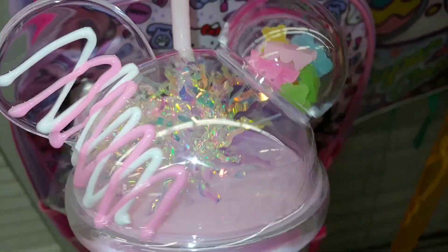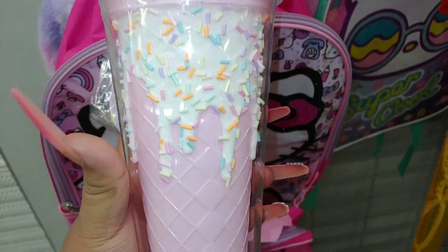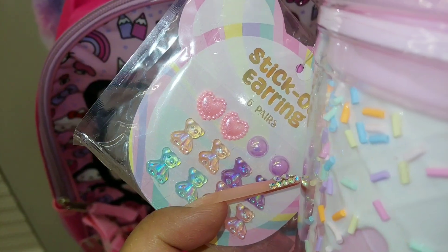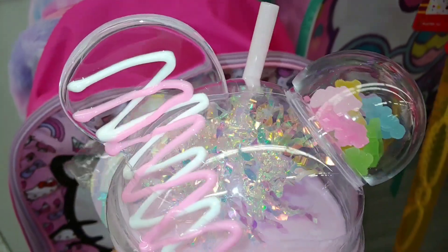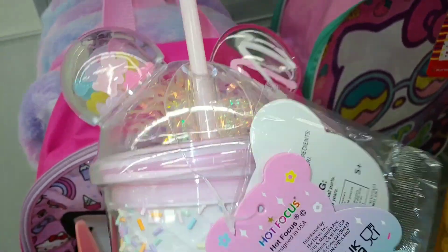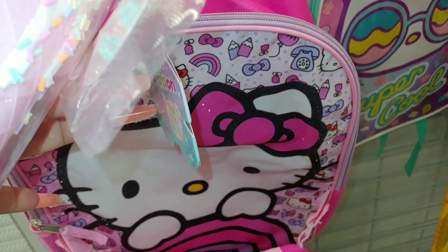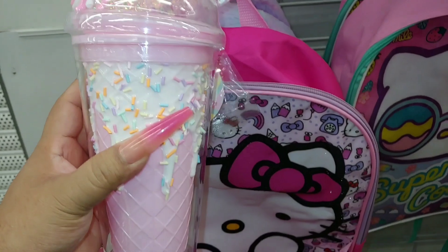Oh my goodness, I haven't seen this one before — that is so cute. Drizzled with frosting, it has little gummy bears on one ear — it's a Minnie Mouse tumbler because it's pink. It has frosting and sprinkles and it's a bubblegum pink tumbler. It comes with little stick-on earrings — gummy bears and hearts. I'm definitely going to take this one. I found so many cracked ones at TJ Maxx last time. This is $10 — I love it, it's a large tumbler.